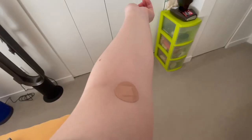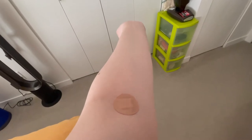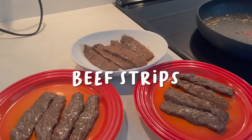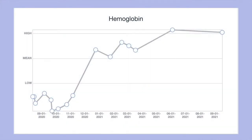Today I had my blood work done at two in the afternoon. Here I am back from the lab and I'm going to hop into the shower. After getting my blood work done I had some beef strips because I was a bit hungry.